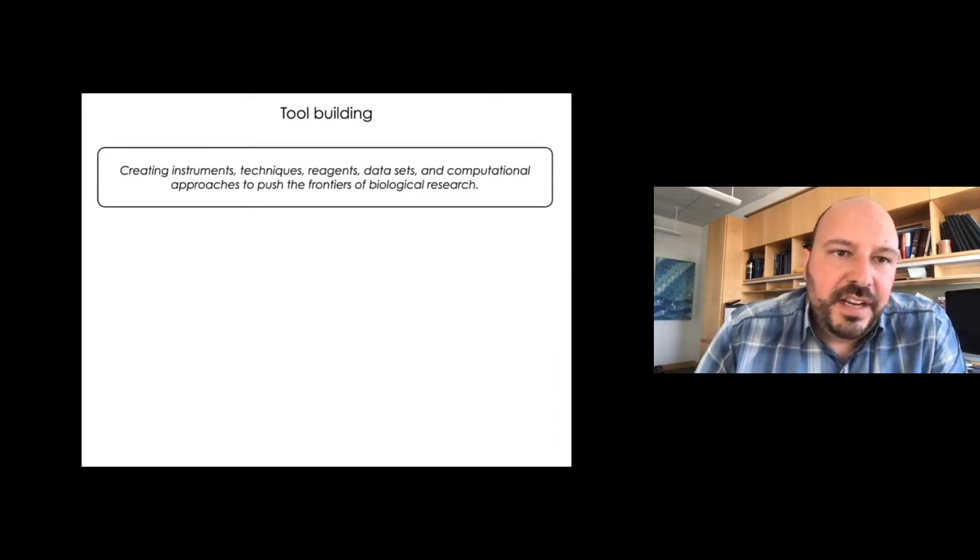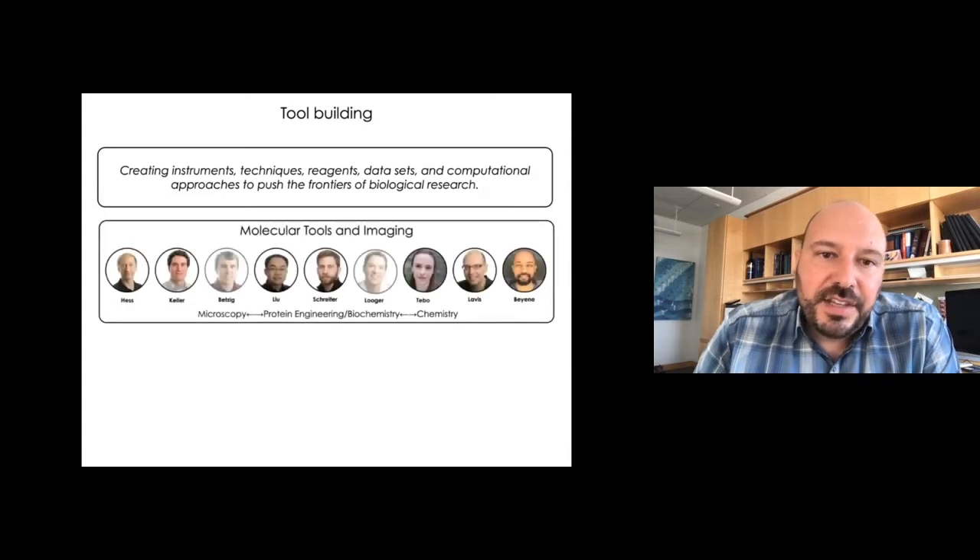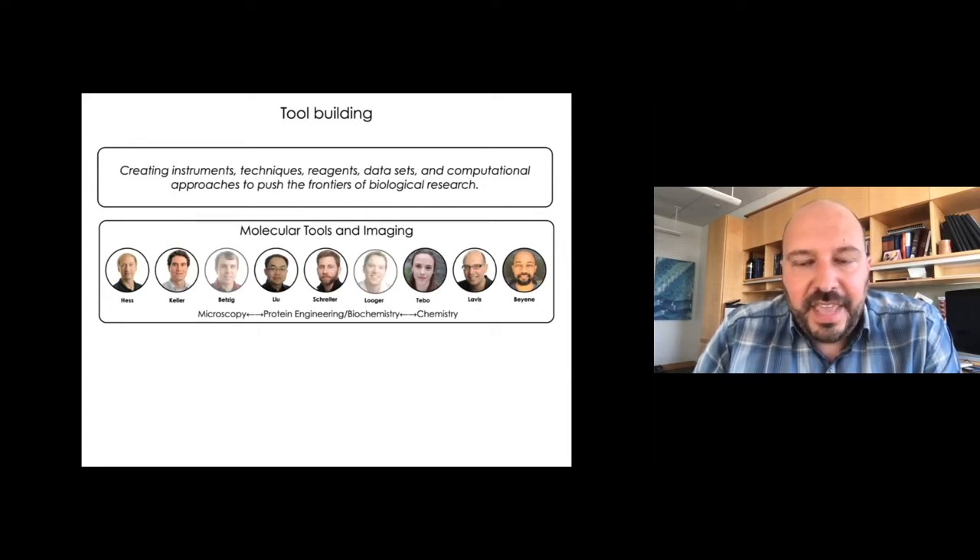I'll define tool building this way: creating instruments, techniques, reagents, and datasets, and computational approaches to push the frontiers of biological research. We have this core research area at Janelia — molecular tools and imaging. We have optical physicists, protein engineers, cell and molecular biologists, and chemists. This is a group of scientists who don't necessarily focus on biology, but they're at a biological institute. So how does this work?